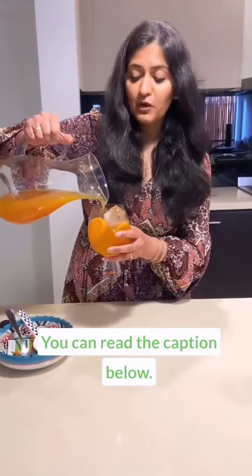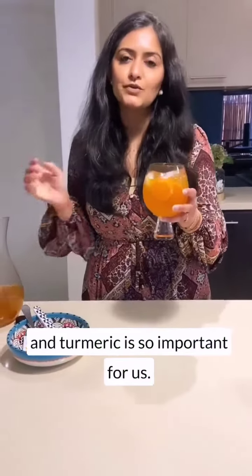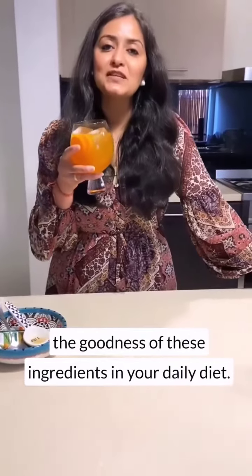You can read the caption below for all the goodness of why mandarins and turmeric are so important for us. This is absolutely a delicious way to get the goodness of these ingredients in your daily diet. Cheers!